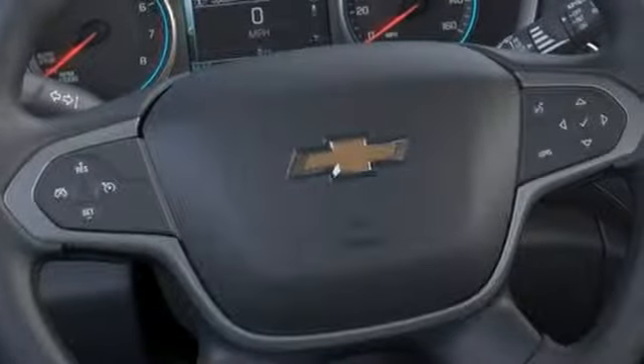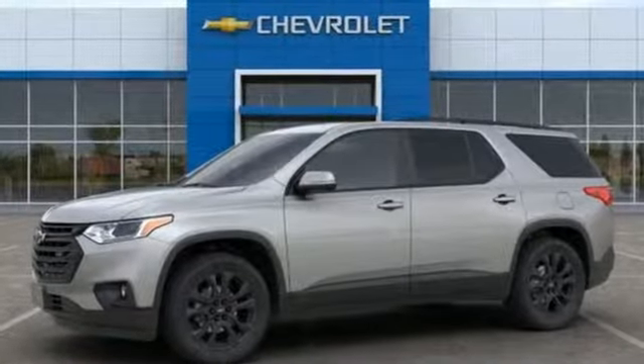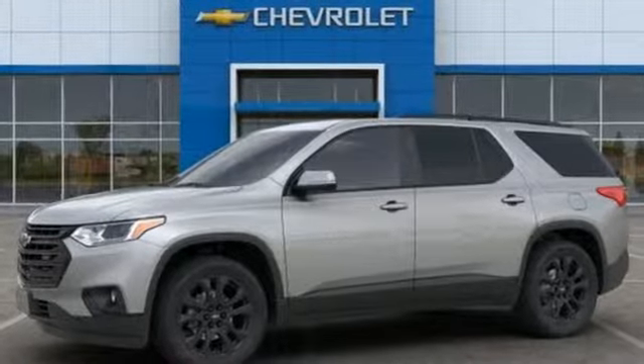There's more than a century of ingenuity and significance in every Chevy. See what it can do for you when you take it for a test drive.